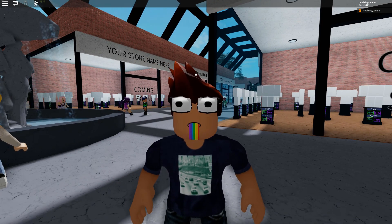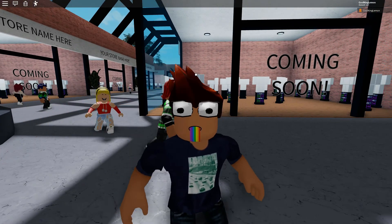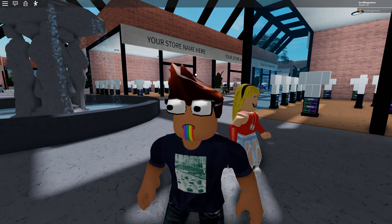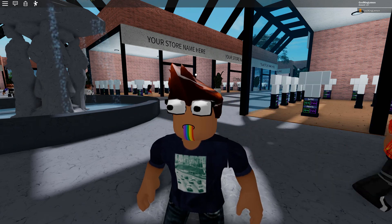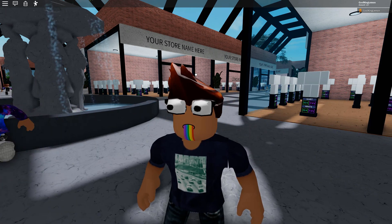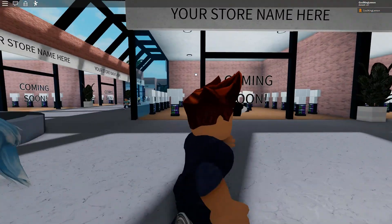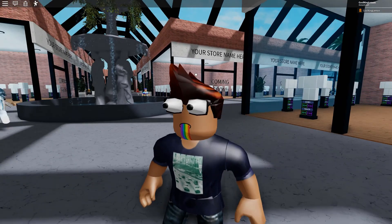So what I was thinking was, wouldn't it be cool if you had your own shop inside this mall? What I have done is I have created a clothing group. I've put the link in the description below so definitely go check that out and join up.